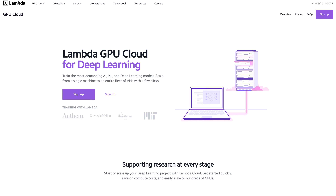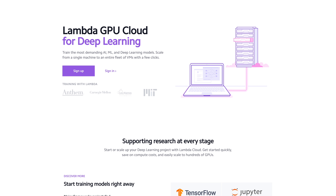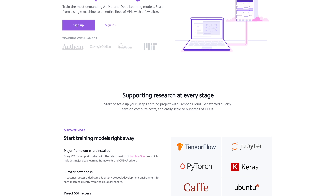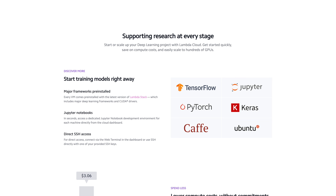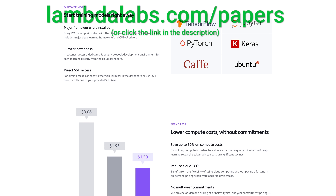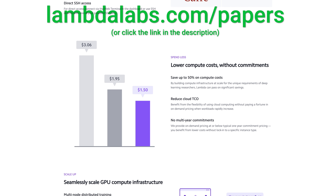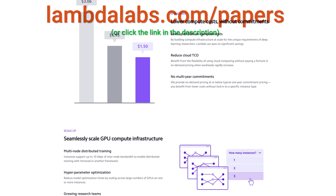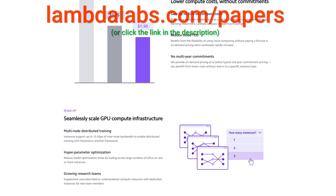This episode has been supported by Lambda GPU Cloud. If you are looking for inexpensive cloud GPUs for AI, check out Lambda GPU Cloud. They have recently launched an Nvidia RTX A6000 with 48 gigabytes of memory, and Lambda GPU Cloud can cost less than half of AWS and Azure. Join researchers at organizations like Apple, MIT, and Caltech in using Lambda Cloud instances, workstations, or servers. Make sure to go to lambdalabs.com/papers to sign up for one of their amazing GPU instances today. Our thanks to Lambda for their longstanding support.